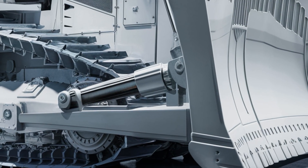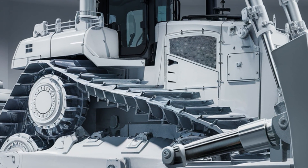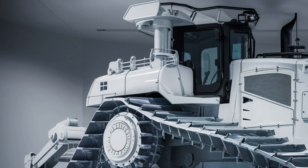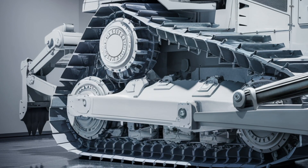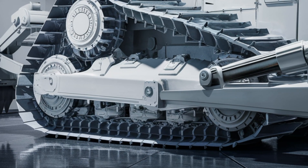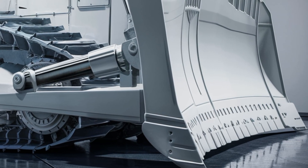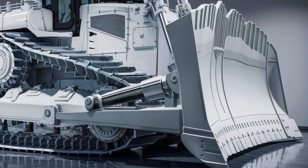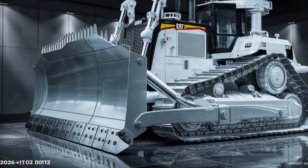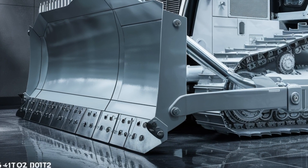From the first glance, the D10 T2 gives off a bold, dominant presence. The updated exterior features a more sculpted hood, integrated air intakes, and a reinforced blade designed for high-volume earth moving. The front blade is wider, stronger, and engineered for precision — perfect for pushing through compact material and rugged environments. Along the sides, the massive track system has been redesigned for greater traction and longevity using reinforced rollers and frame structures.